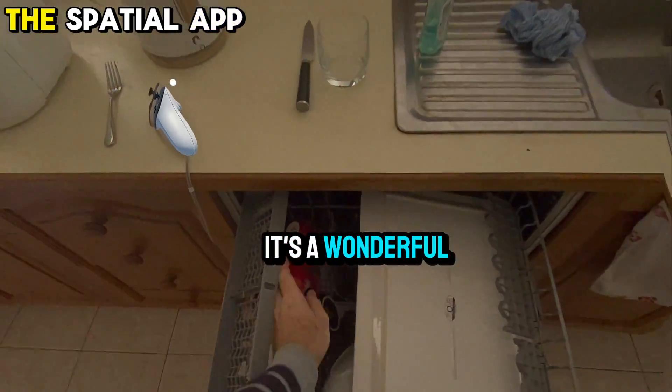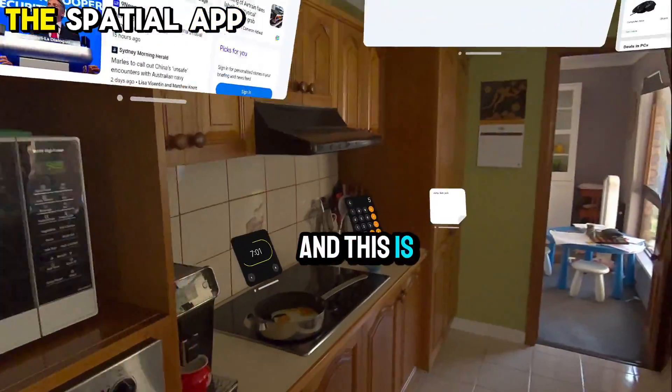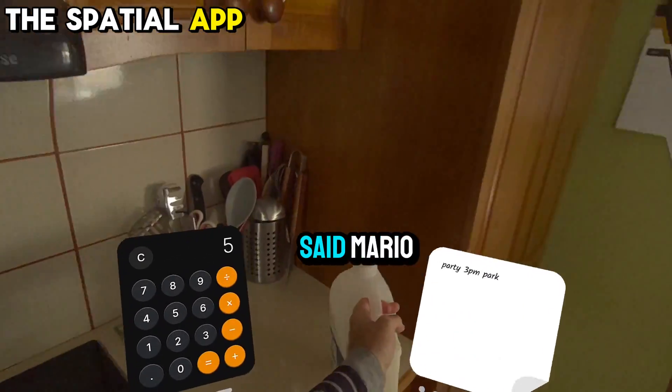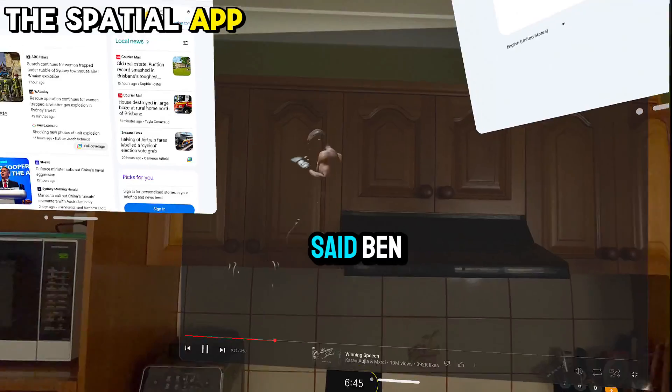"It's not perfect, but it's a wonderful taste of what Spatial Computing feels like," said Dub. "This is what Meta should have done," said Mario. "Being able to see its potential on the Quest is amazing," said Ben.